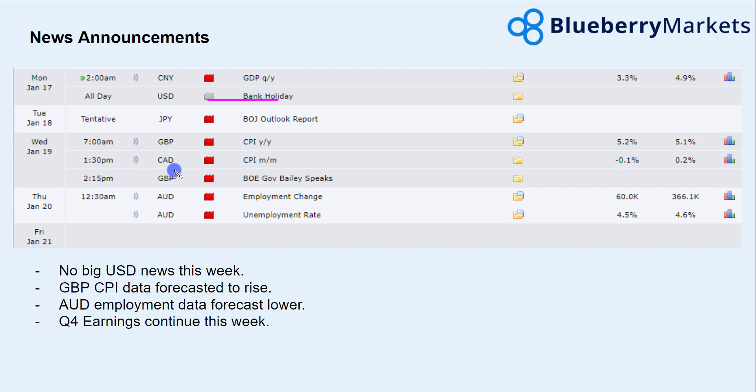The main thing to watch out of the US this week is Q4 earnings, with some big reports coming out of the financial sector — quite interesting for the S&P 500. In other data, we have CPI data out of the UK, forecasted to rise to 5.2%, showing inflation continuing to rise. We also have Australian employment data, forecasted a little bit lower than previous but with a slightly more positive unemployment rate. The pound CPI data will be the most important to focus on this week.